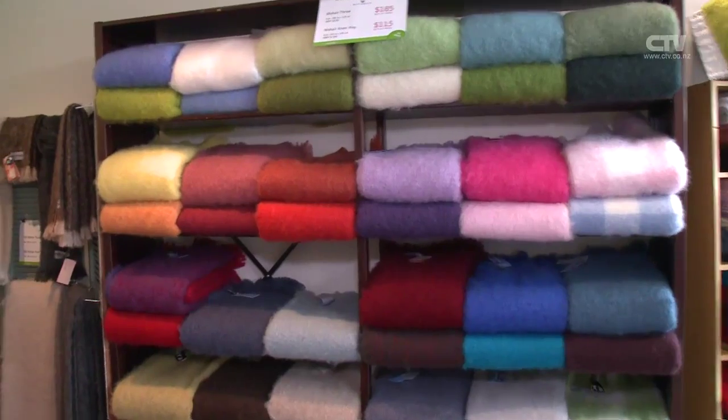Here I am at the Mohair Store down at Beckenham Central, on the corner of Colombo and Tennyson Street. It's a great location — there's always parking out the front, and they've got the beautiful Fabric House right next door as well. Beautiful fabrics in there, so if you're thinking about doing a spring-summer change around the home, it's a good place to come because you've got them both central.